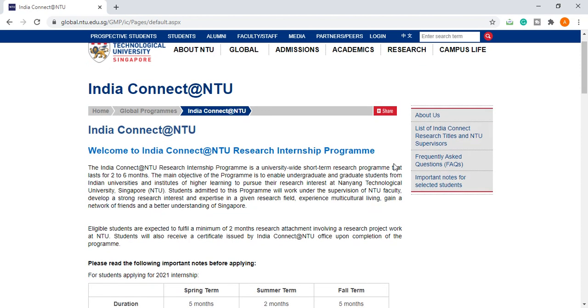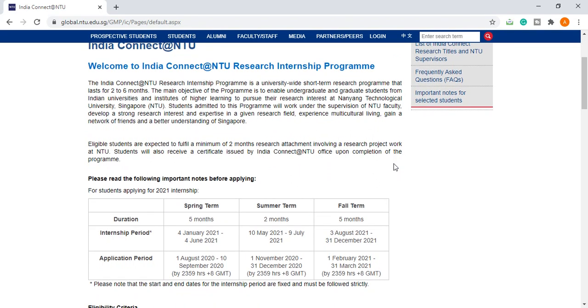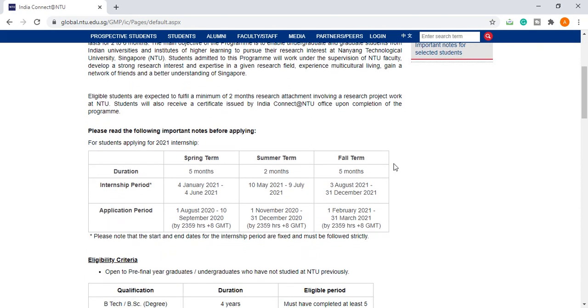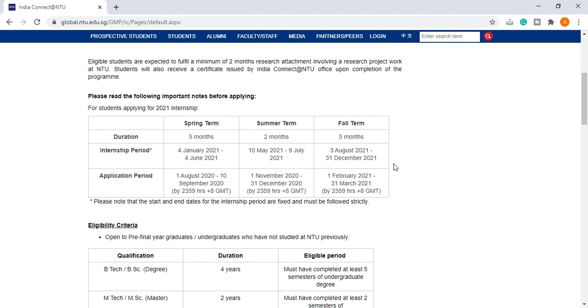Eligible students are expected to fulfill a 2-month research attachment involving a research project at NTU. Students will also receive a certificate issued by the India Connect at NTU Office upon completion. For students applying for 2021, the summer term internship is now open. The application period is from 1st November 2020 to 31st December 2020, and the internship period will be 10th May 2021 to 9th July 2021. Applications are open for three terms: spring, summer, and fall.